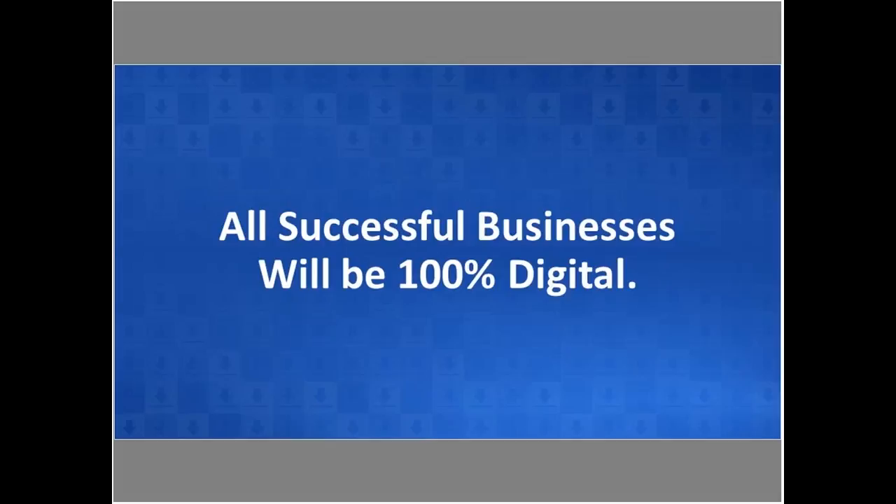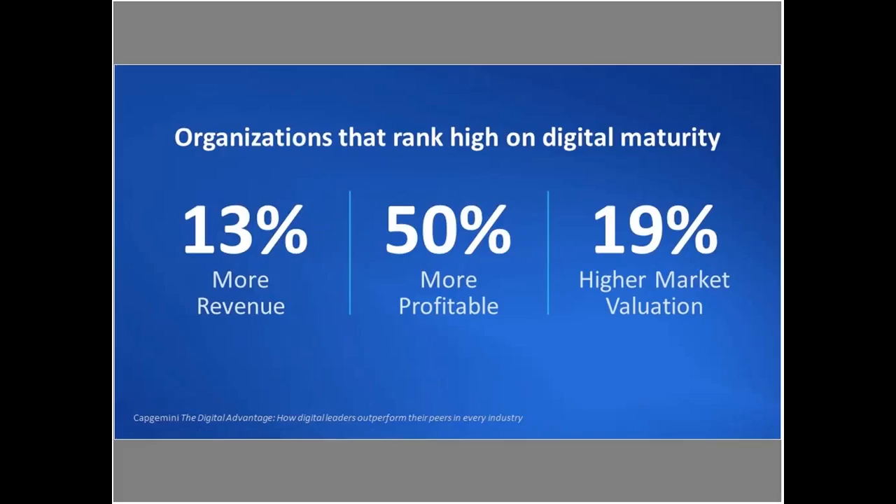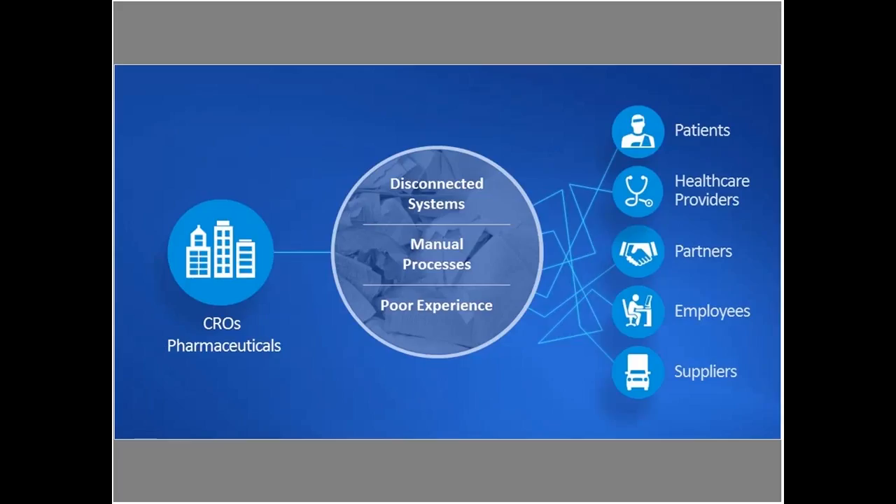Here at DocuSign we make a bold statement that all successful businesses will be 100% digital. This doesn't only come from success stories with our thousands of DocuSign customers, but also through very reputable research from Deloitte, MIT, and others. A study recently done by Capgemini showed that organizations that rank high on digital maturity enjoy higher revenue, are more profitable, and have a higher market valuation. Life sciences organizations have been trying to drive to digital for the last 30 years and have spent millions of dollars on that, but still are challenged.